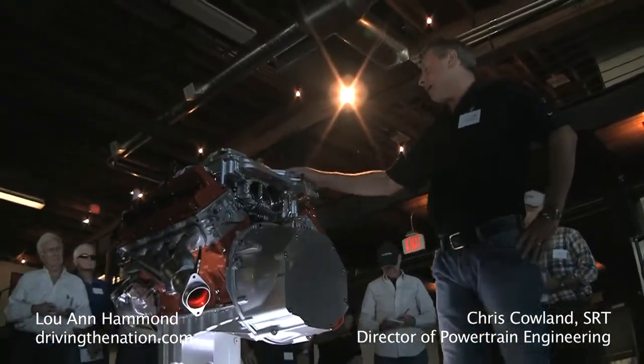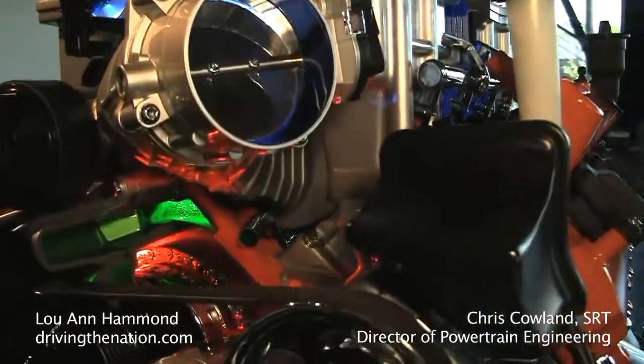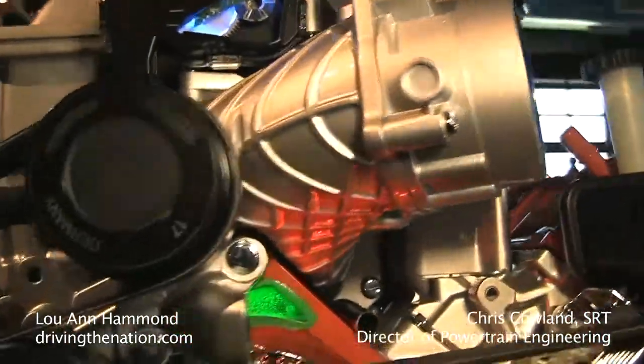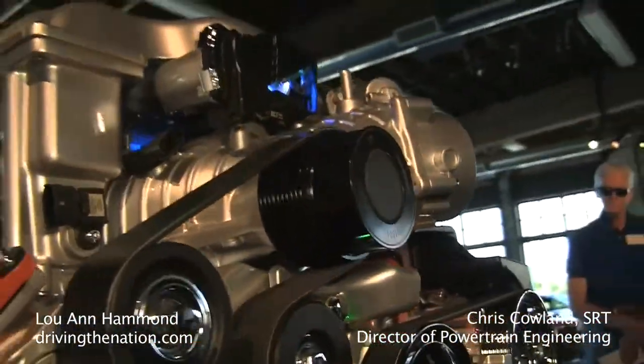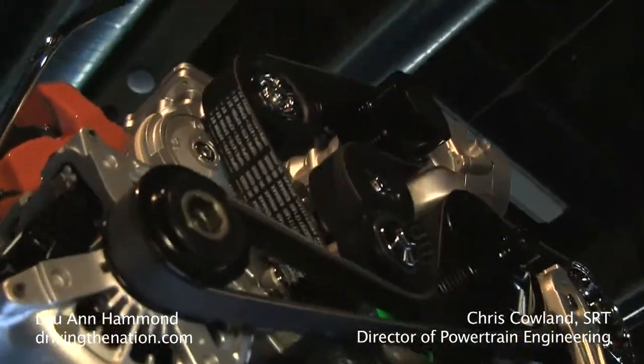What's different about it? New block, new heads, new bottom end, new valve train components. 91% of this engine is new compared to a 392 or a 6.4 litre Apache engine.